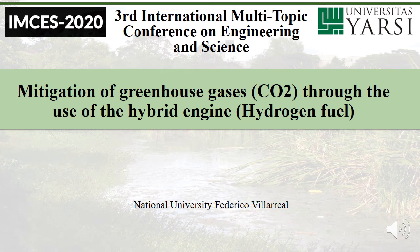Hello, I'm Doris Esenaro, I'm from Peru, and today I'm going to talk about the investigation created by me and my colleague, that is called 'Mitigation of the Greenhouse Gases Through the Use of the Hybrid Engine.'